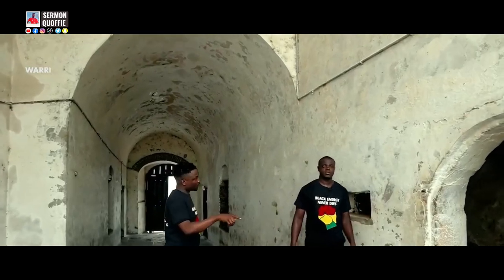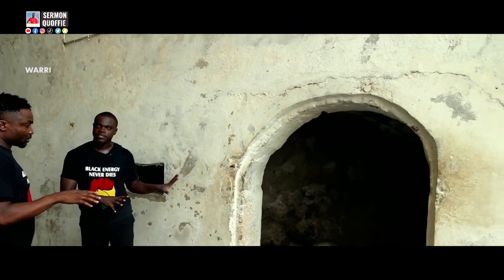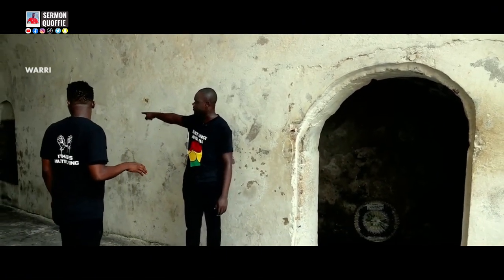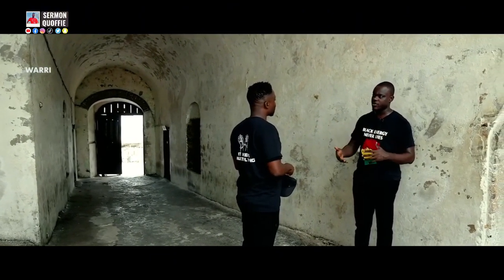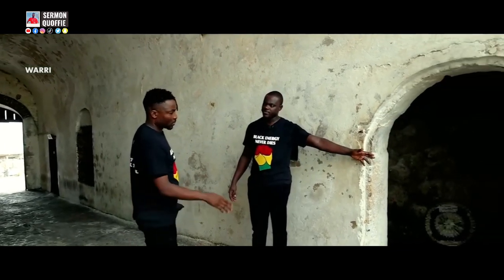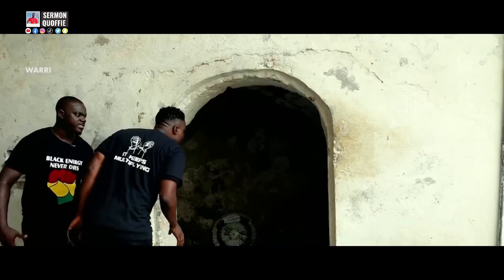There are two female dungeons in the castle. The British slave traders would go there and force the women out and rape them. Some African women resisted rape, and all those who resisted were brought to the female punishment cell. There is a small hole there — that is where the women were relieving themselves.